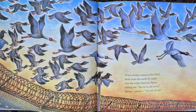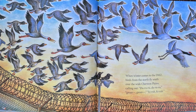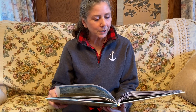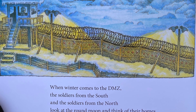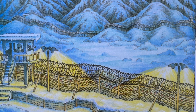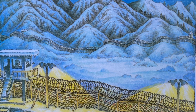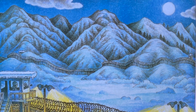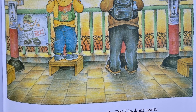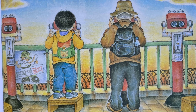When winter comes to the DMZ, birds from the north fly south over the wide Cheruan plains, calling out. When winter comes to the DMZ, the soldiers from the south and the soldiers from the north look at the round moon and think of their homes. Grandfather climbs up to the DMZ lookout again and gazes at the snow-covered northern land.